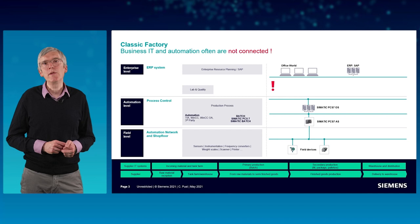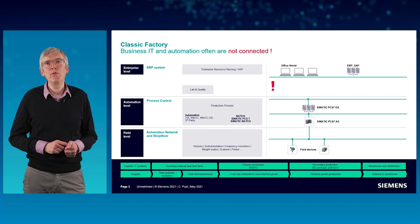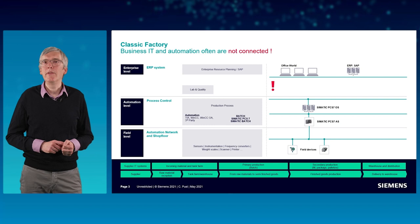In the picture you can see a high-level functional overview of a typical classic manufacturing enterprise with the business level, the automation and control level, and the field level including all shop floor activities.